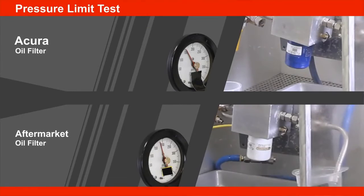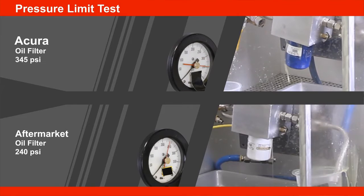The pressure limit is the amount of pressure the oil filter can handle before it begins to leak. The aftermarket oil filters tested ranged from 66% to 100% of the genuine oil filter pressure limit. No one could handle greater pressure than the Acura Genuine Oil Filter.